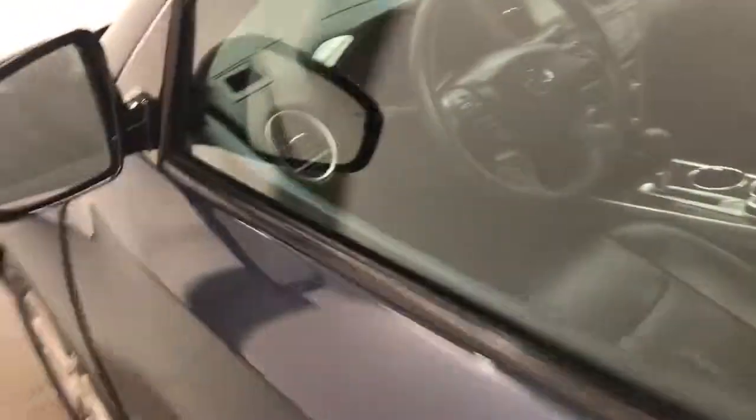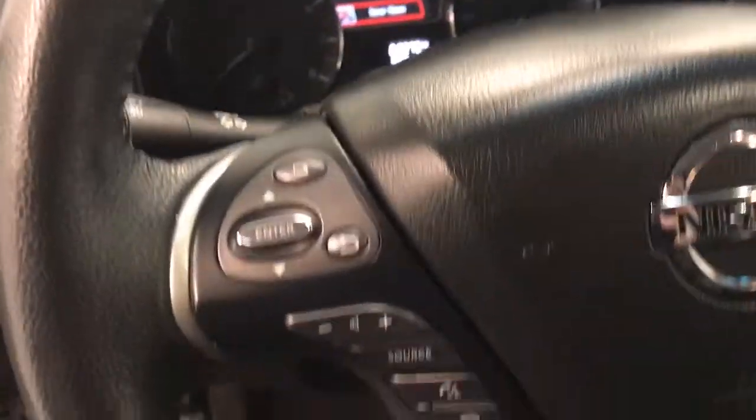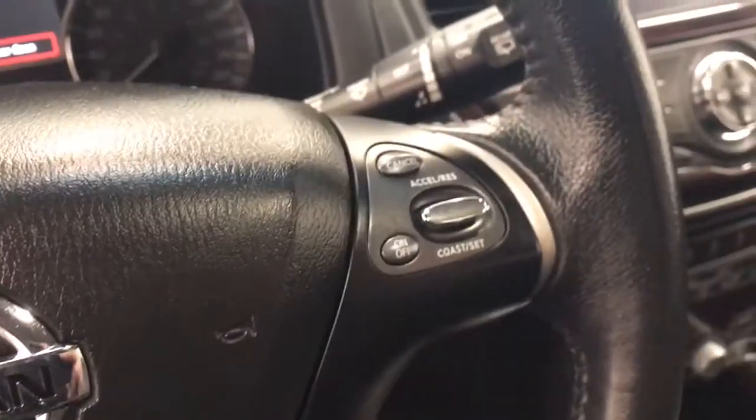Interior options include marquee access, power windows, locks and mirrors, power driver's seat with lumbar support, leather wrap upholstery, light controls, tilt and telescope steering, cruise control, hands-free communication and audio controls, and a garage door opener.